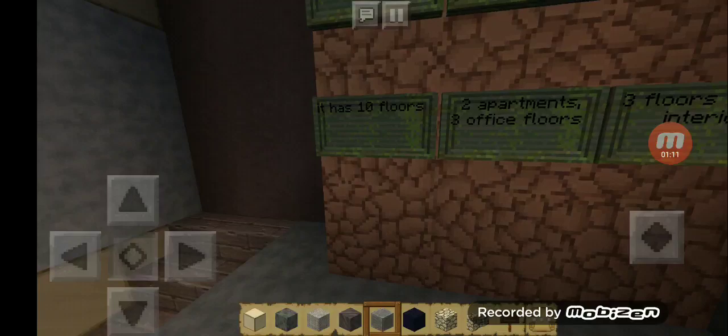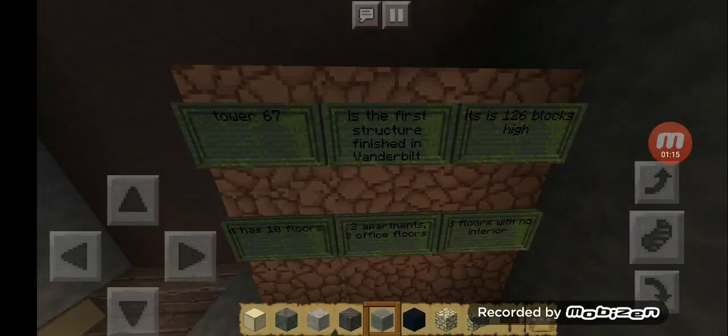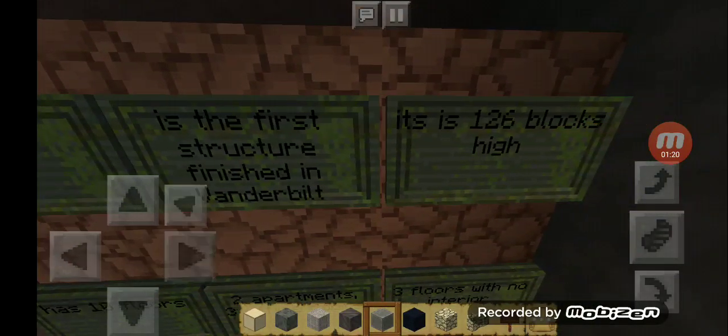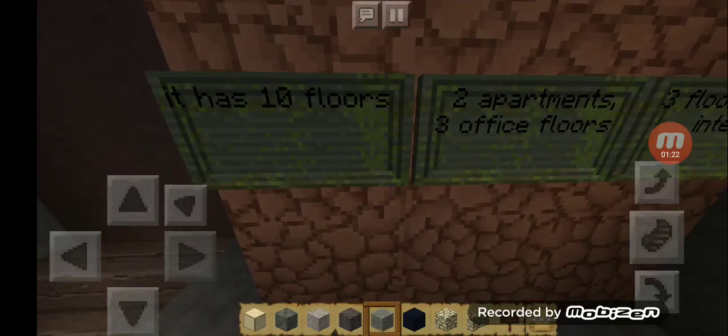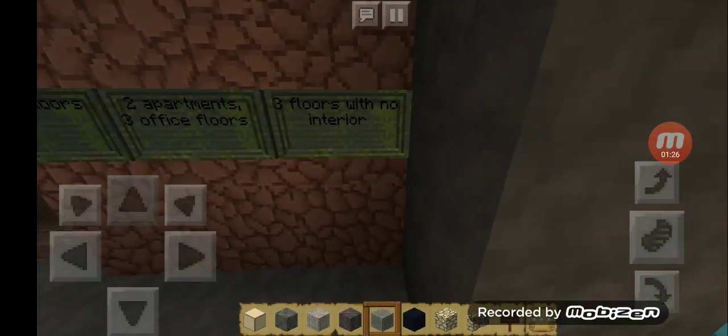Here's some information: Tower 67 is the first structure finished in Brockerfell — that's the other name of the city. It is 126 blocks high. It has 10 floors, 2 apartment floors, and 3 floors that are not finished yet.